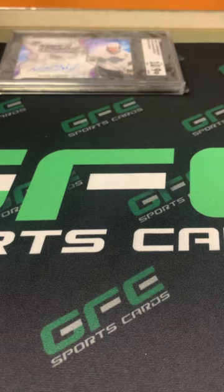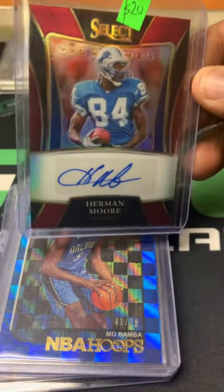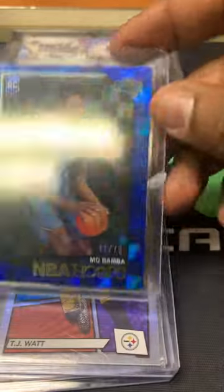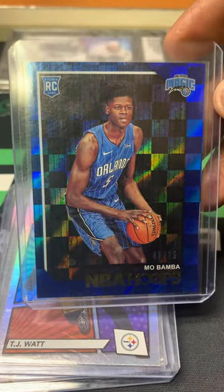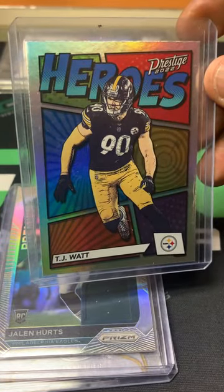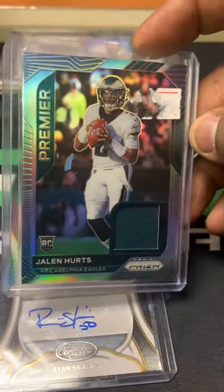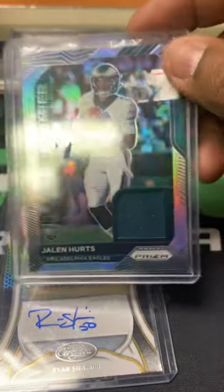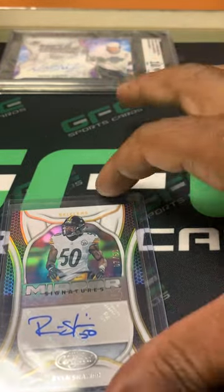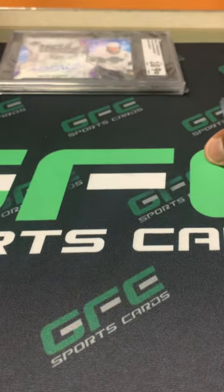We also picked up this lot — this one was 20 bucks. Herman Moore Select auto — Detroit stuff sells well for us. Mo Bamba Hoops rookie numbered out of 75. TJ White Prestige Heroes — still a fan, and I just liked the way the card looked. Jalen Hurts rookie Prizm silver jersey — not game-used but still a Hurts rookie. Last one in this lot: a Ryan Shazier Certified auto out of 50. All that for 20 bucks.